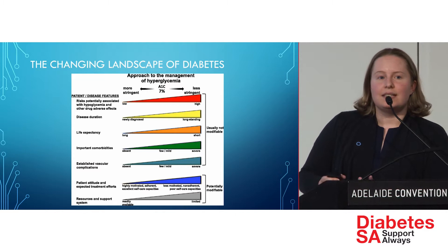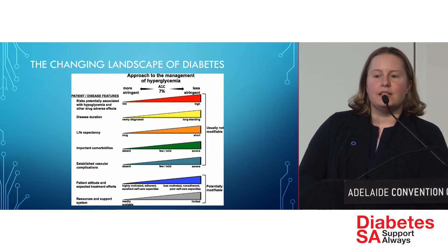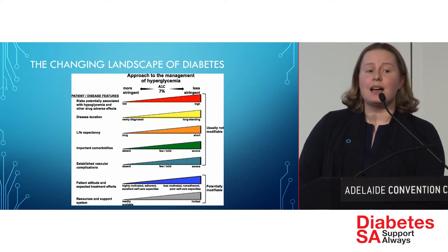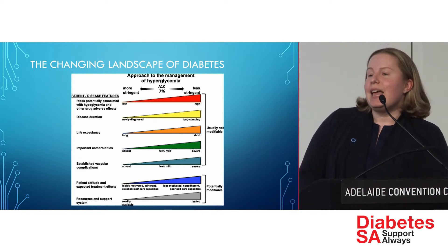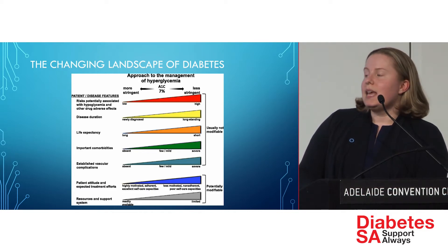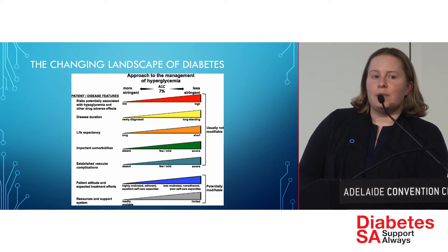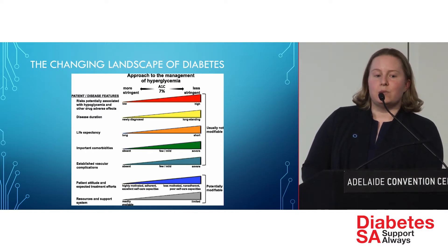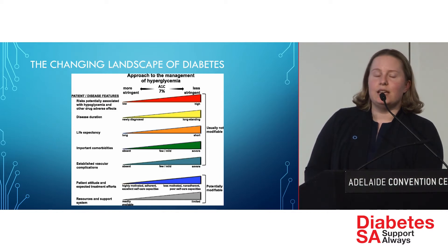To start off, I wanted to set the scene about the changing landscape of what we aim for in diabetes overall, whether it's type 1 or type 2. It used to be that when you were diagnosed with diabetes, you had to get your blood sugars always as low as possible, no matter what the situation — that was the party line, much like treating hypertension. We now know that it's not as simple as that.